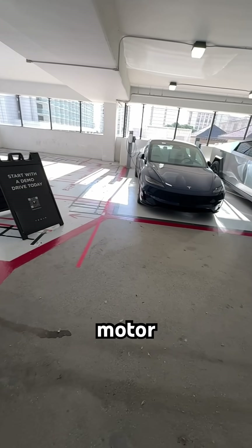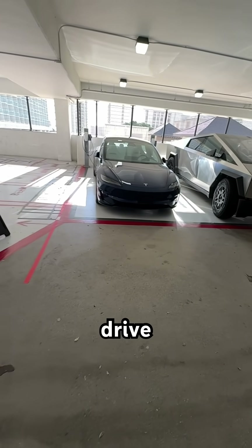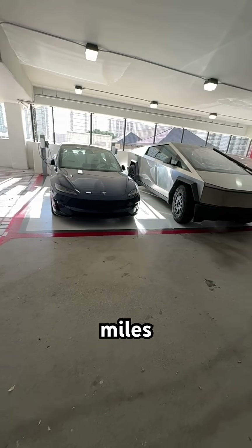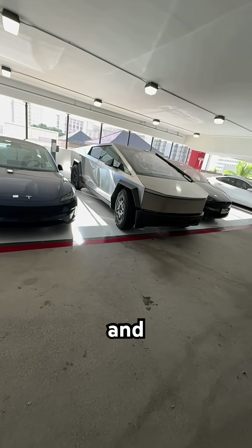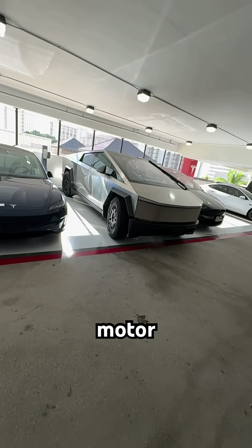The dual motor has all-wheel drive with 300 plus miles range and 10,000 pound towing capacity. And then there's the tri-motor version.